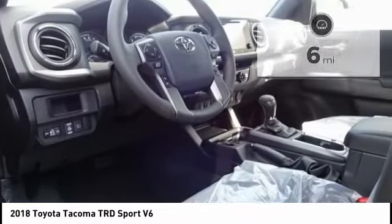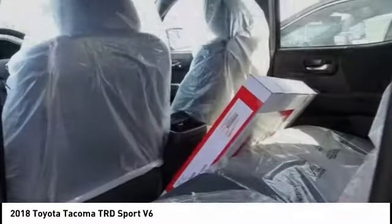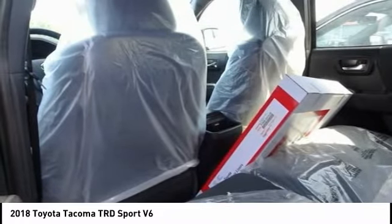This vehicle has less than 100 miles. Here are some of this vehicle's great options: traction control, navigation system, dual airbags, air conditioning.